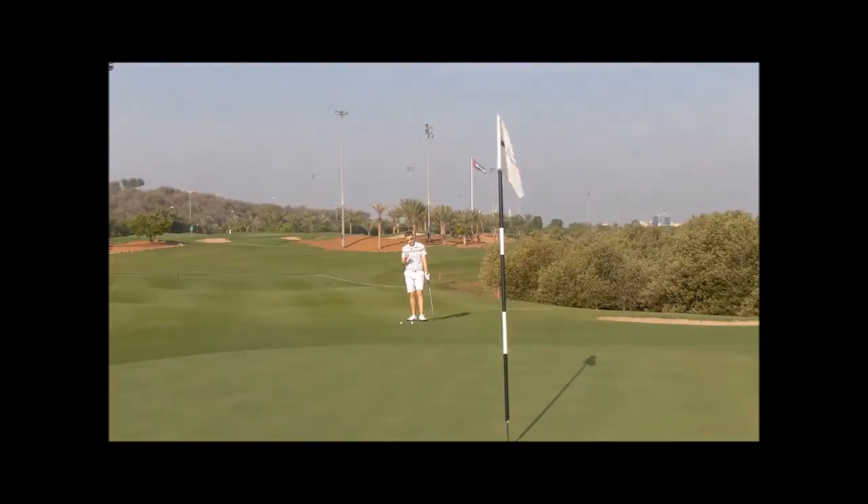Hi, Robin here. So when you're chipping or pitching, do you choose a spot on the green where you want to land the ball and judge how much the ball's going to run from that spot? Or do you look at the pin or the hole and then simply try to react?